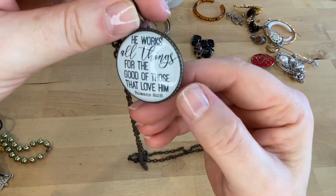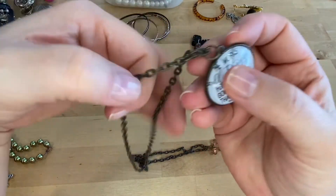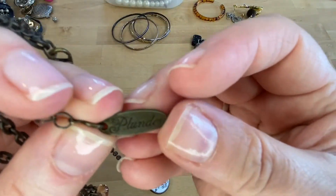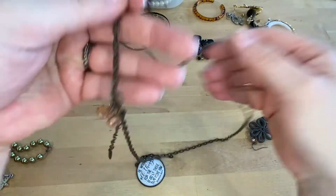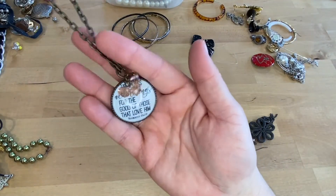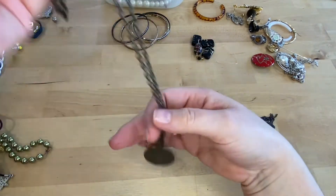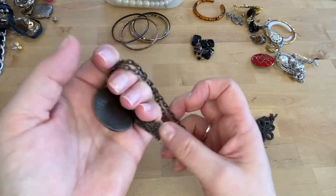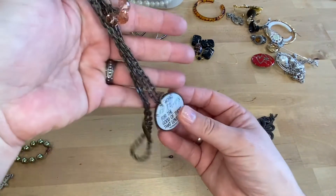"He works all things for the good of those that love him." Aw, that's sweet — I like that. This says Plunder. Hmm, I like Plunder. And this belongs to... it's a longer necklace. It's really cute. I bet that'll clean up pretty good, but it does have an antique look to it — it's probably a little dirty and needs to be cleaned. But we will do $5 on that. Very sweet.